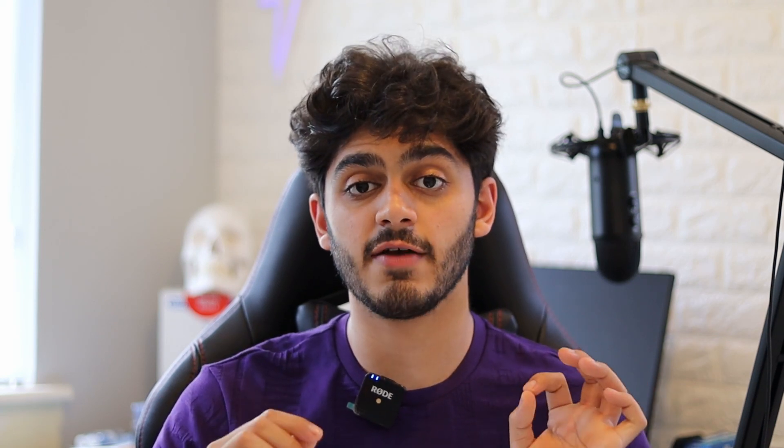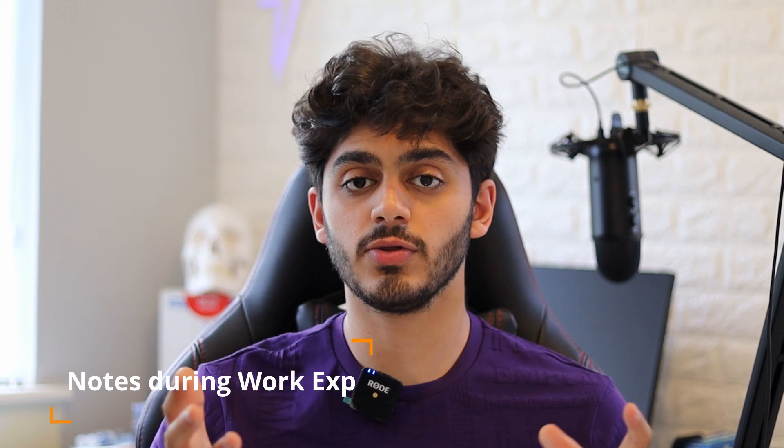My next piece of advice is to make sure that you write down everything you learn in your work experience. In 2020 not a lot of people have got their work experience, but for those who have, you need to make sure you take notes during these sessions. For example, if you're at a dental practice and you see something interesting, ask the dentist what they're doing and take note of the procedures. You can also note interesting interactions between the patient and the dentist, and how you see the importance of teamwork between the dental nurse, dentist, and other team members.